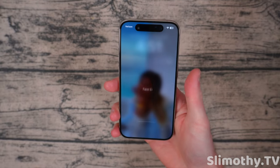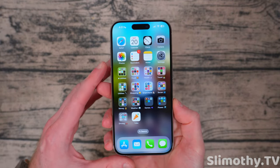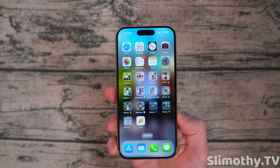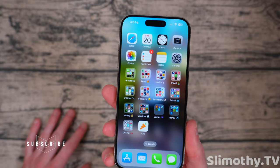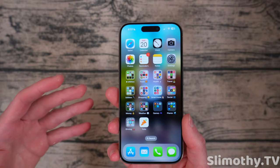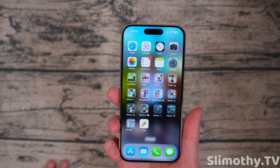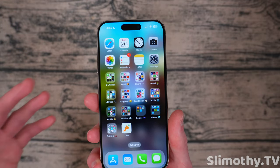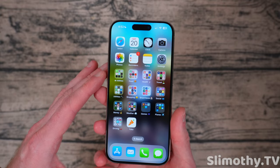Hey guys, what's up? I'm Slim and you're watching Slimothy TV. In this video, I'm going to do a quick 'what's on my iPhone' video for you guys because I've been getting requests like crazy. It's the start of a new year, and many of you have already messaged me asking about the rearrangement of my apps because I typically keep my apps in the same positions for five to seven years. I've only changed it maybe two or three times ever since I got my first iPhone, which was like 15 years ago.